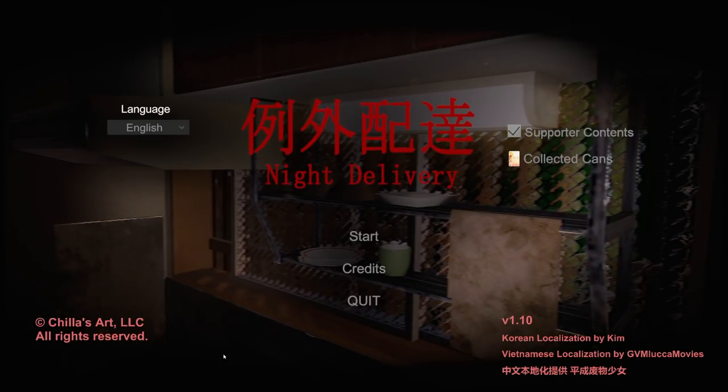This one is titled Night Delivery, so I imagine I'll be playing some kind of delivery man. But enough talking — let's just get into the game.